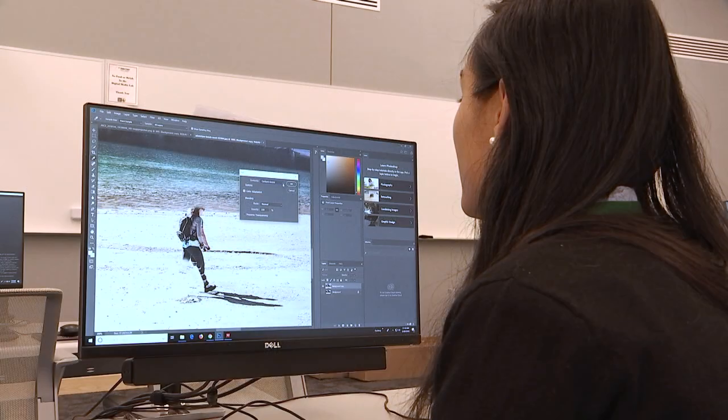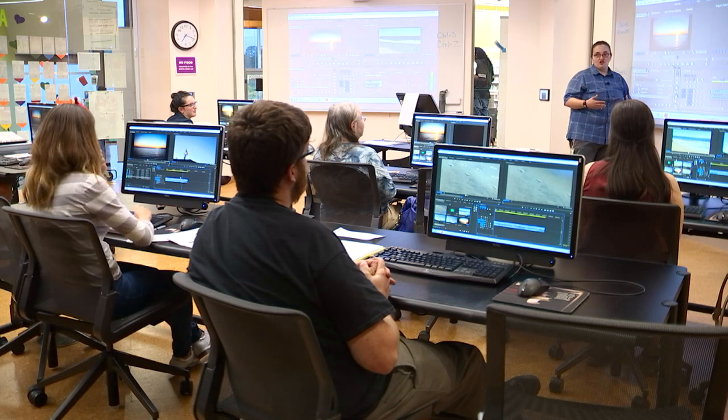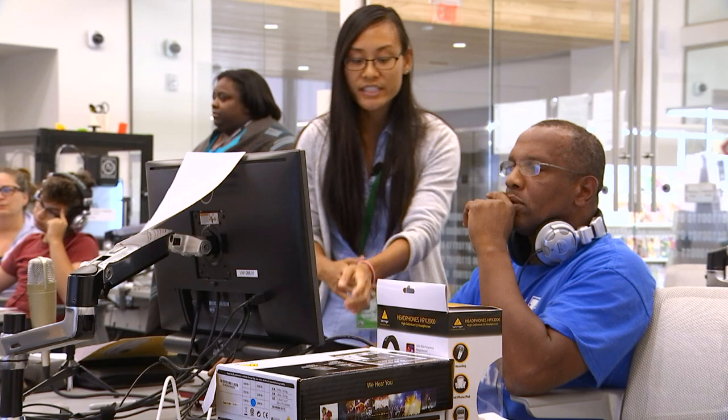We have photo editing with Photoshop, Illustrator, and InDesign. We have video editing with Premiere, and we're getting into more advanced video editing and motion graphics with After Effects. We have audio classes with Audacity, and those are recurring courses you can find throughout the year.